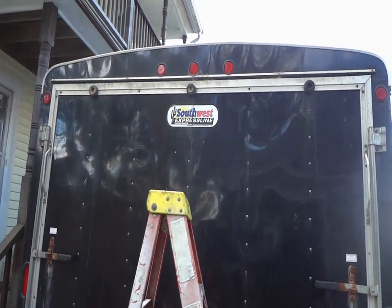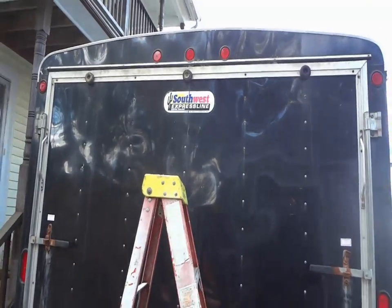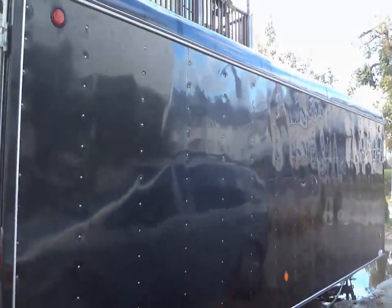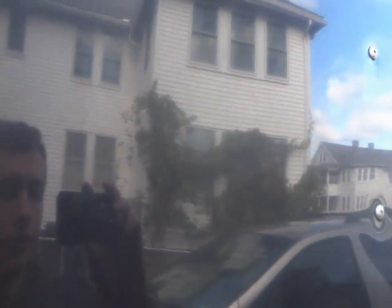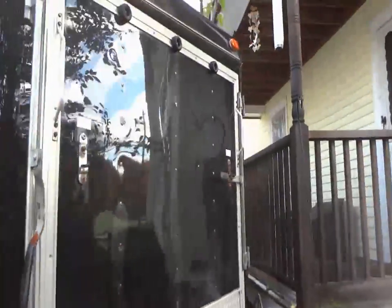Those Southwest Express Line stickers just don't want to come off — holy crap, those things are on there. I think we'll be leaving that decal. But I got the rest of the decals off and already washed this side — it looks really clean. Very happy with it. It's a little faded from just over the years, but a shitload cleaner. You should have seen the amount of dirt that was just coming off this thing.